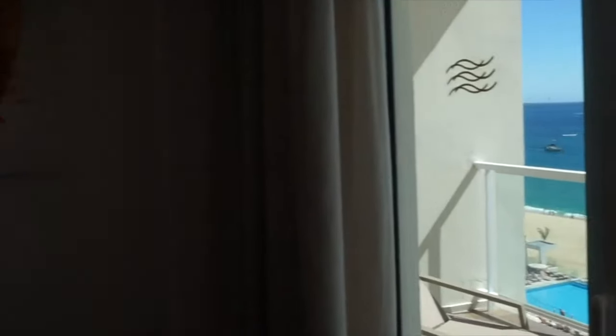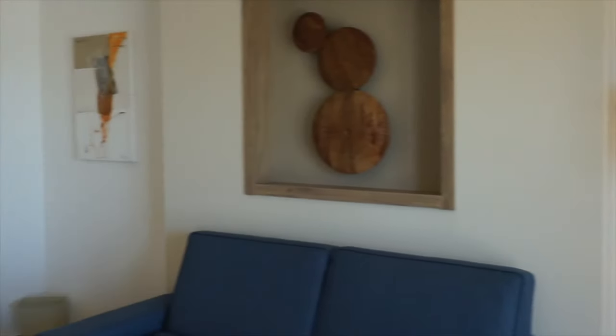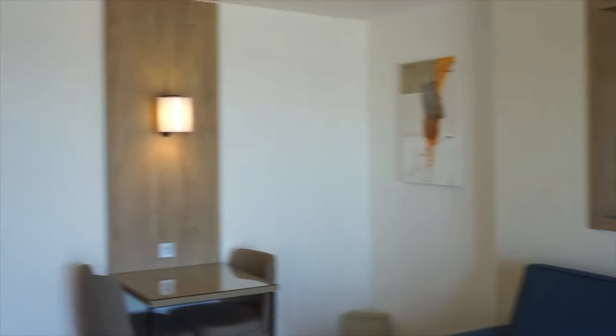It's a big sitting area. The TV rotates so you can turn it to face either the sofa or the bed so you can watch in bed.